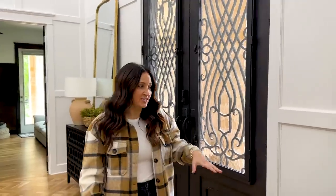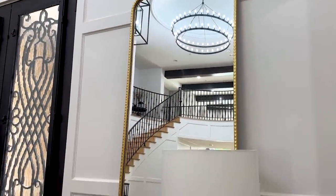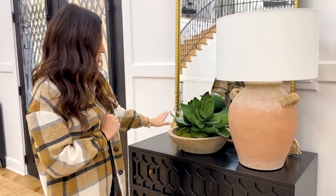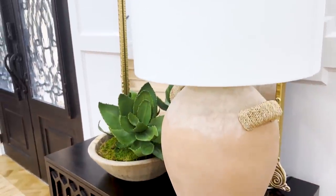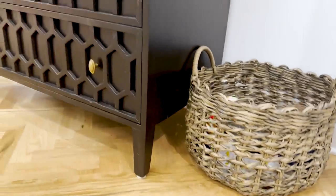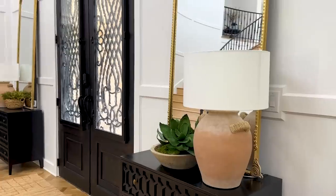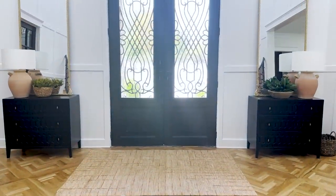The Hobby Lobby mirrors are shop in-store only, so some things you just have to go in store to find. On this side we basically repeated — we wanted them to be similar but not exactly the same. So on this side we did the mirror, the little sideboard, the same lamp, but we changed out the greens. We did a Turkish bowl here with some moss and then some faux plants — I am terrible about watering plants so they have to be faux in my house. And then I have this basket hiding dog leashes, dog toys, shoes, and all the dog things.